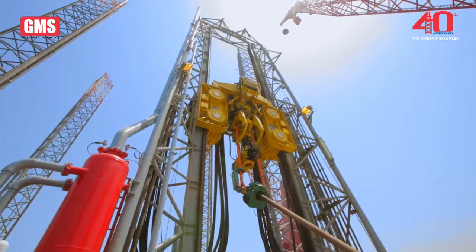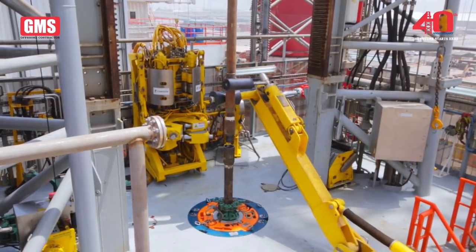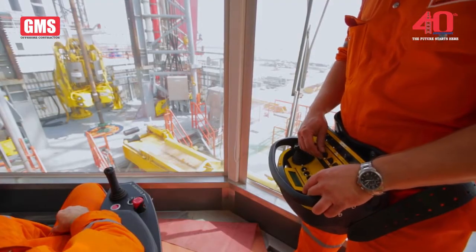The top drive system can hoist up to range 3 pipe for connection. The automated pipe handler accurately and safely positions pipe for connection. The robust iron roughneck has a torque capacity of 100,000 foot-pounds and is remotely operated from a safe location.